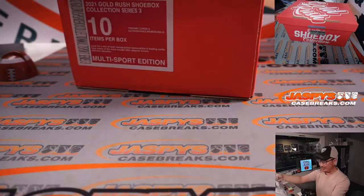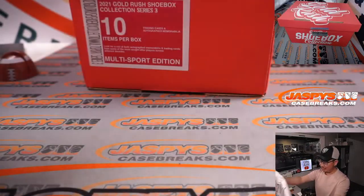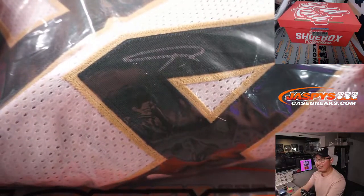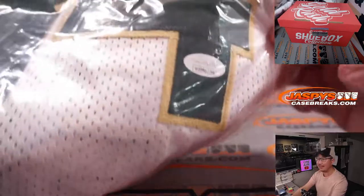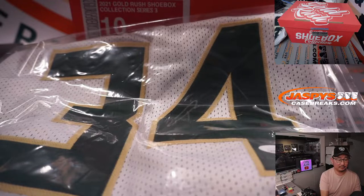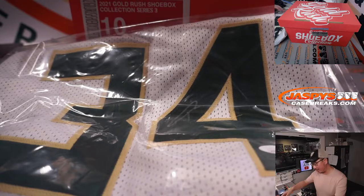Next — autographed jersey. Antetokounmpo! Wow, nice Giannis autograph. There's his number 34, there's a simple autograph — he ain't spelling Antetokounmpo, he ain't got no time for that. There you go. Giannis auto jersey.